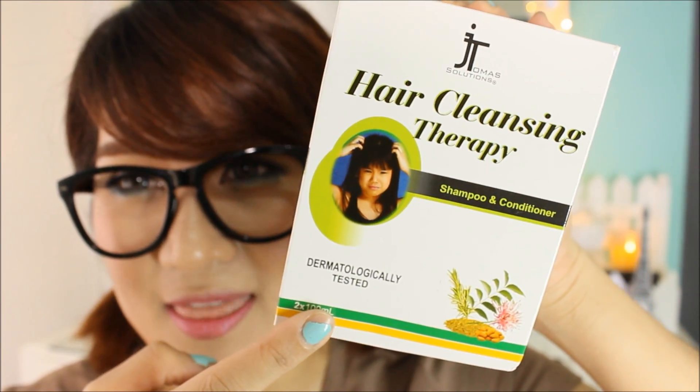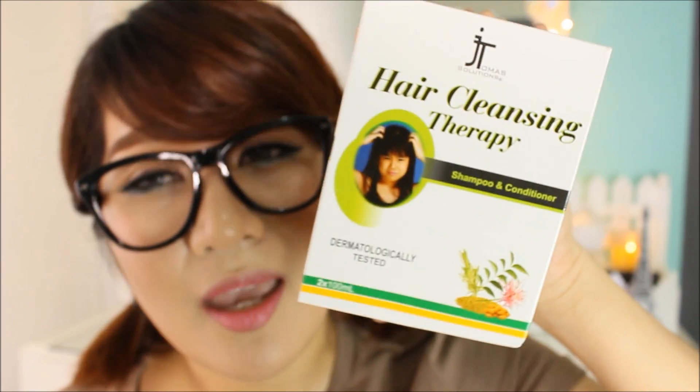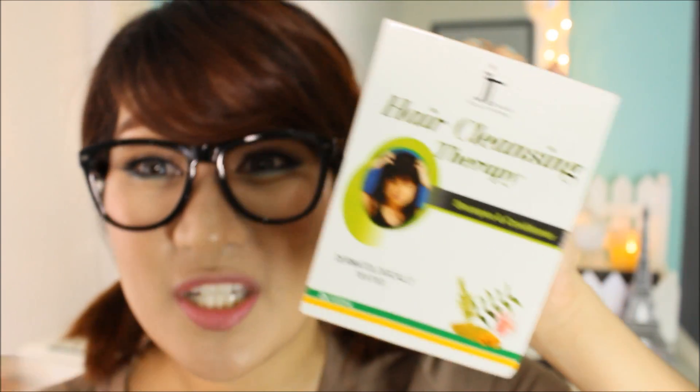This is the only kuto-busting therapy out in the market that has a combination of shampoo and conditioner. The shampoo will cleanse your hair and the conditioner will make your hair softer, so it will be easier for you to comb through. Right off the bat you're going to see on the box that this is dermatologically tested, it's safe for kids, and it is infused with natural ingredients.